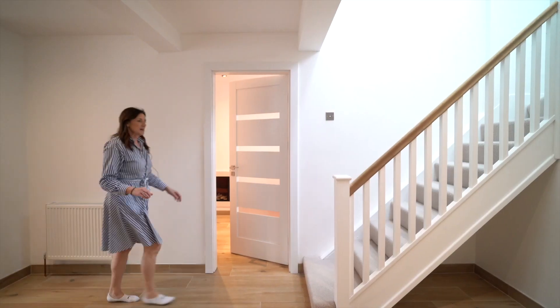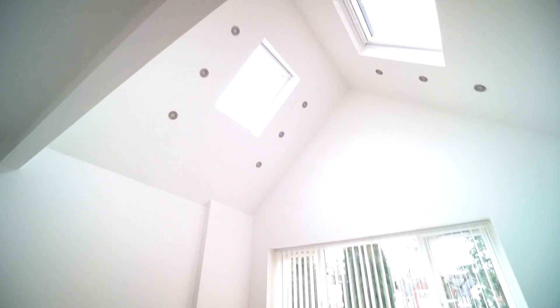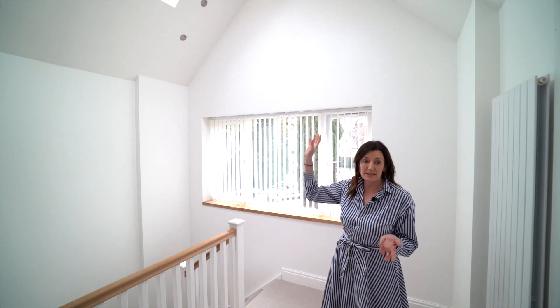So I'm going to take you upstairs now where we've got five bedrooms, two en suites, a large family bathroom and a fabulous big light landing. Huge landing, lovely tall ceilings, skylights — nice and light and bright.